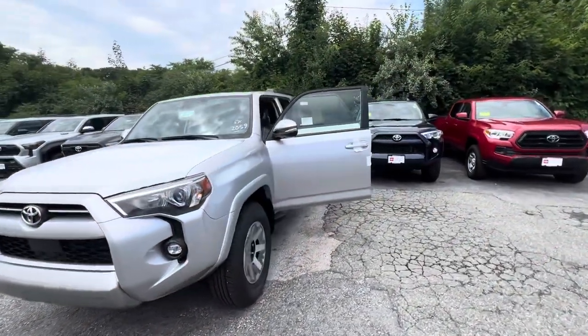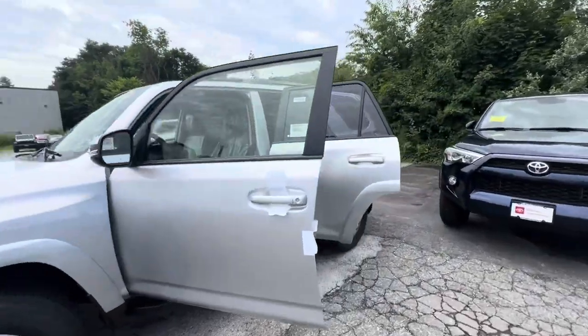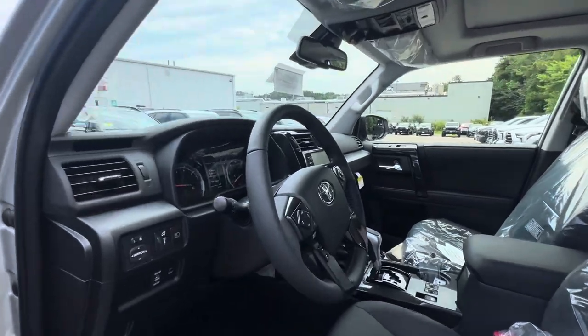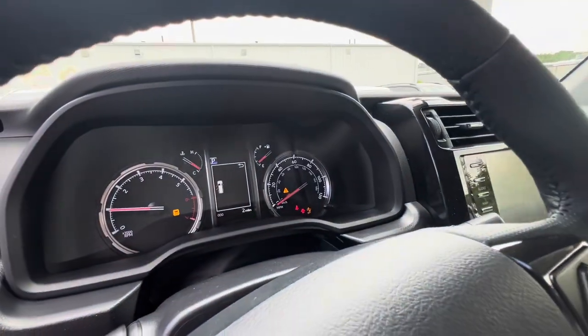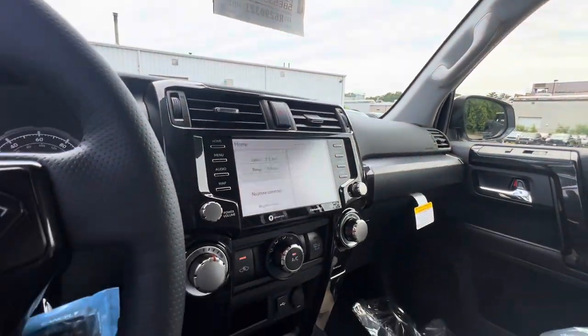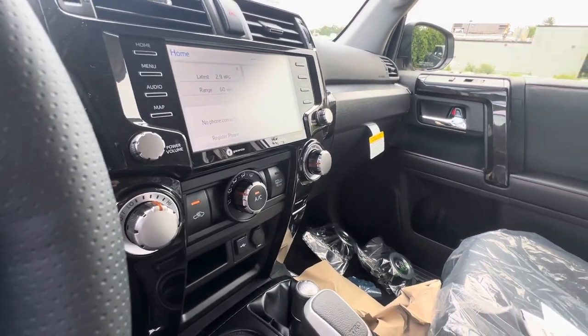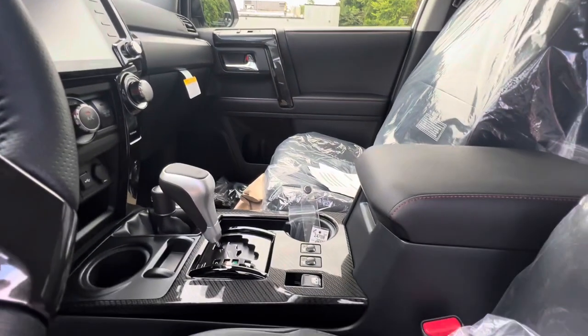The 2024 Toyota 4Runner comes with automatic adjustable seats, automatic windows. Heading onto the odometer — it's only two miles. Multimedia touchscreen with your AC and your heat. You also have your low 2, high 2, and high 4 for snow. Heated seats.